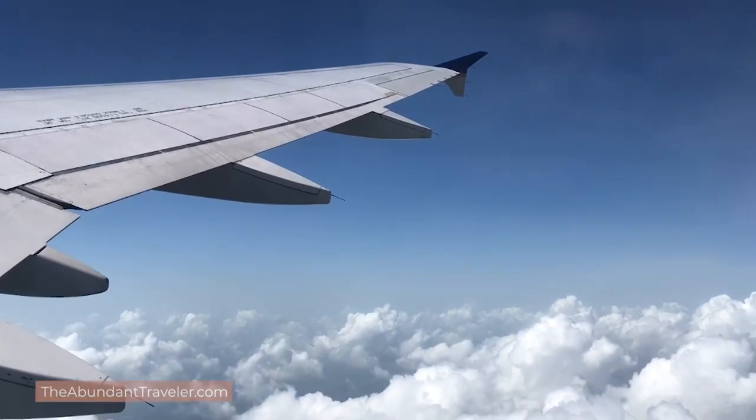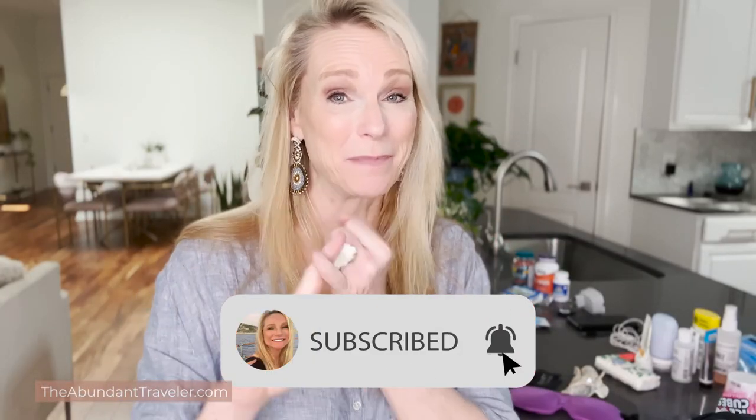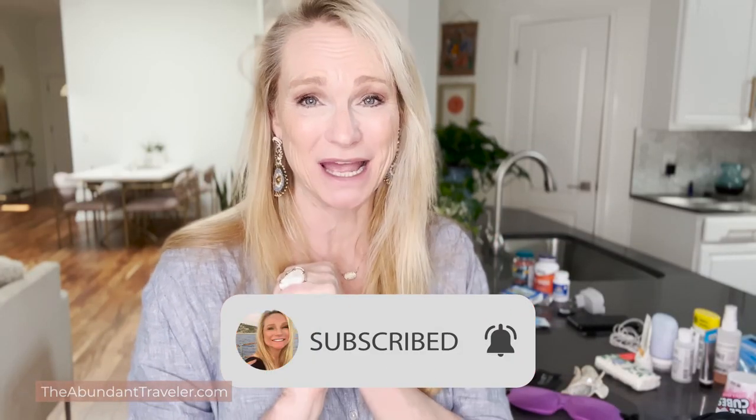Hi, I'm Kim the Abundant Traveler and welcome to the channel. Today it's all about what I put in my carry-on when I'm flying — maybe domestically, maybe overseas — but I have traveled hundreds of thousands of miles. So this is everything that you're going to need. Let's go ahead and start with my backpack and my suitcase.